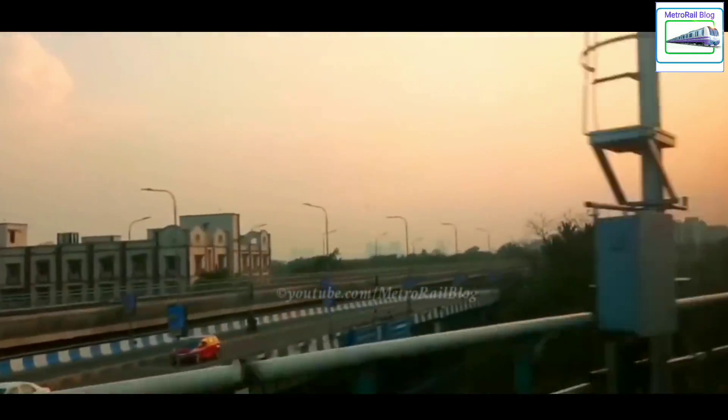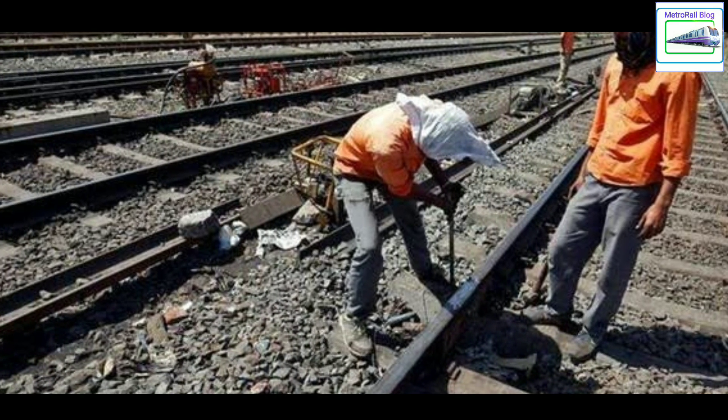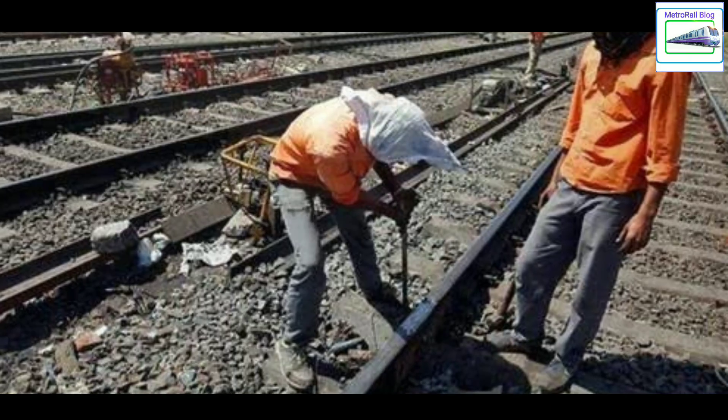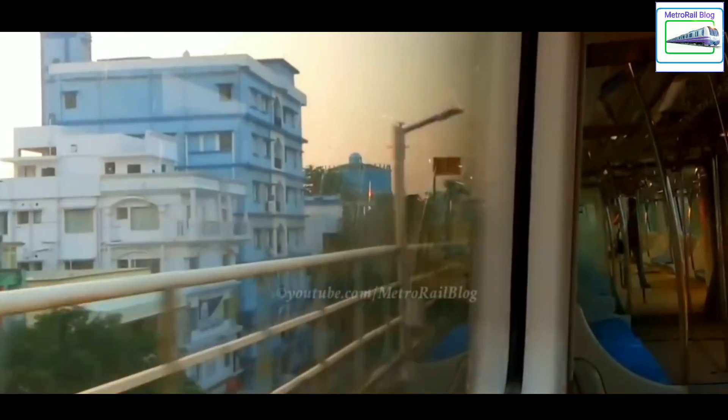Ballast-less tracks also require lesser maintenance. When frequently used, normal ballasted tracks are suppressed into the soil due to the heavy loads of trains. They need periodic maintenance, where they are lifted up and repositioned to avoid accidents. But in case of ballast-less tracks, this problem doesn't occur and they don't need to be maintained frequently.